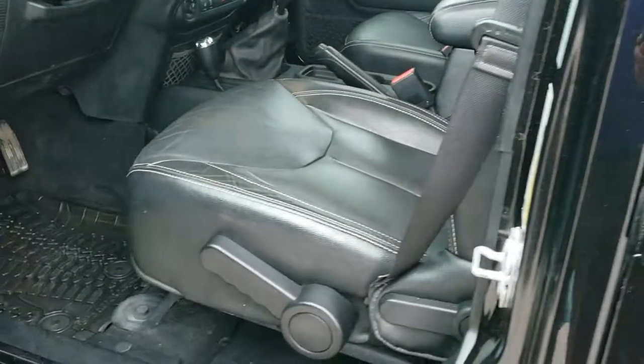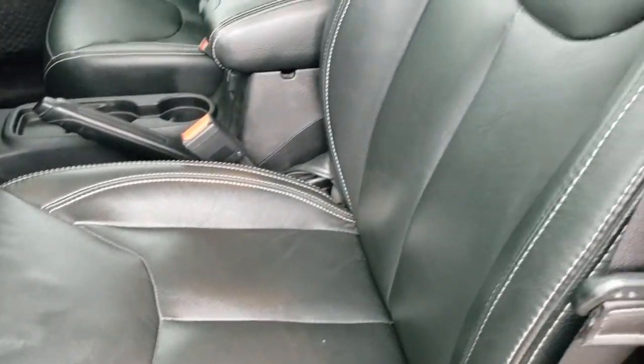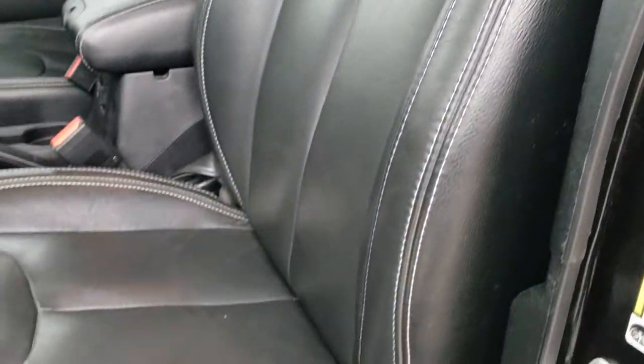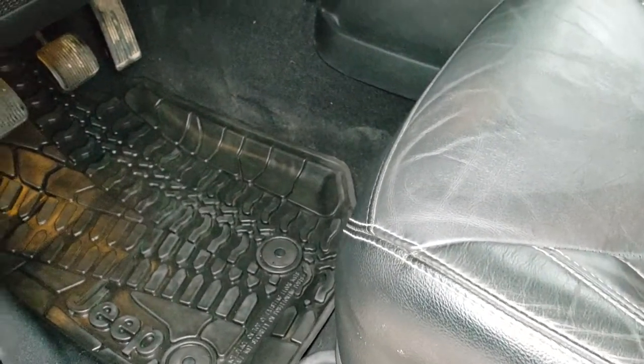Looking inside the vehicle, the Rubicon Hard Rock package gives you the black leather interior. No rips or tears on the seats — both front seats are heated. You have the driver seat height adjuster, and you do get factory all-weather floor mats throughout. Sway bar and axle lock.